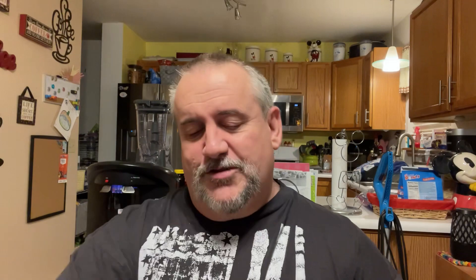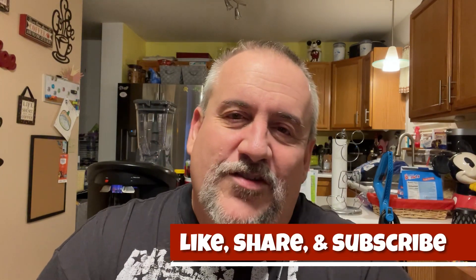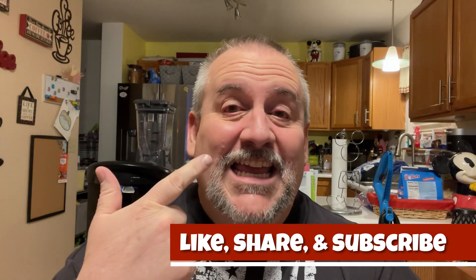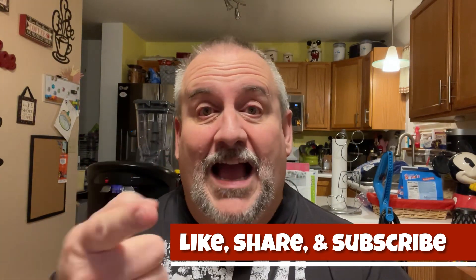Check it out and let me know what you think in the comments down below. And that's pretty much it, guys. If you like this video, give it a thumbs up. Hit subscribe. Tap the notification bell so you know when the next video comes out. Remember, before you take the first bite, you've got to stuff it in your pie hole. We are out.